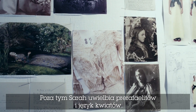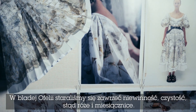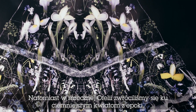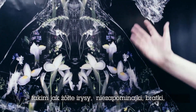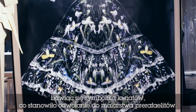Another thing Sarah particularly loves are the Pre-Raphaelites and their language of flowers. In the Pale Ophelia we tried to create ideas of innocence, purity and hope — the roses, the peonies. In the Dark Ophelia we move towards slightly darker Victorian flowers like yellow iris, forget-me-nots and pansies, playing with the symbolism of flowers which was really related to the Pre-Raphaelite paintings of the time.